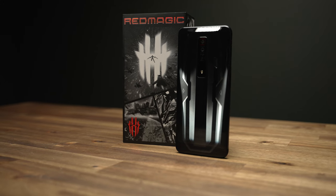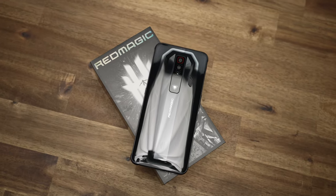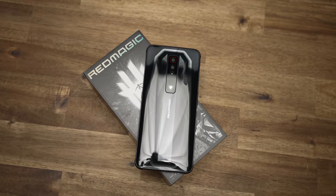Right then, the new Red Magic 7. This phone is an absolute unit, and at only $630 for the entry-level model I'm reviewing, if you want a new phone and a portable gaming console but can't afford both, this phone might be the solution.